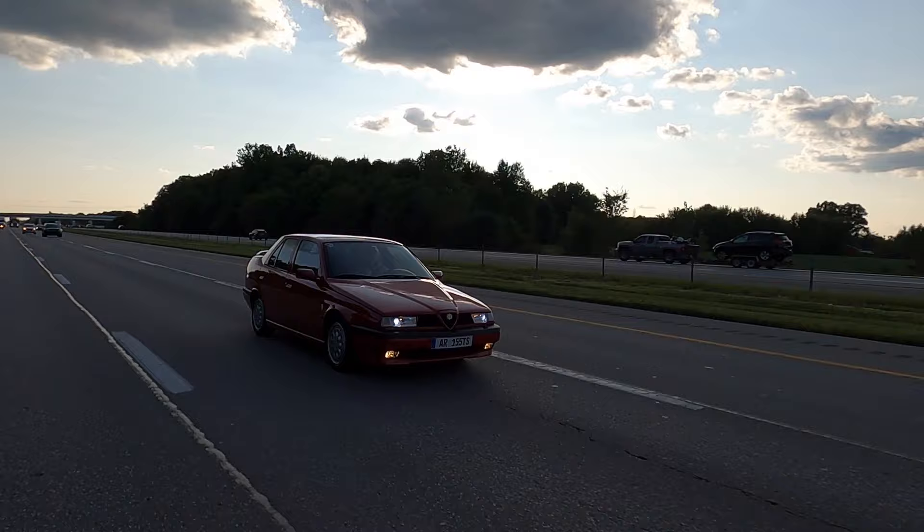Or if you're watching this and you're not in the United States — an American car in the UK that you never officially got, I would imagine you'd have the same feeling. Same thing for South Africa, same thing for Australia. So I would recommend you go down that journey. For my kids and I, we talked about the 155, we watched the videos, and it's been nice to have at least one of my kids drive this car.